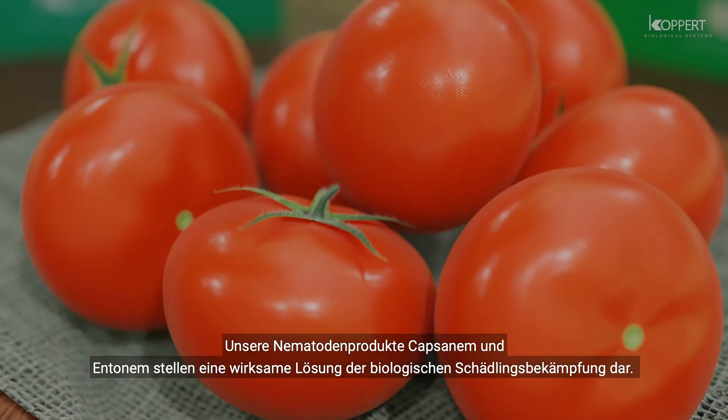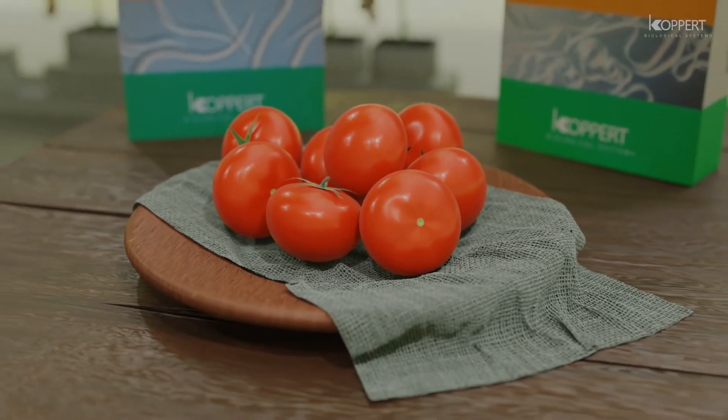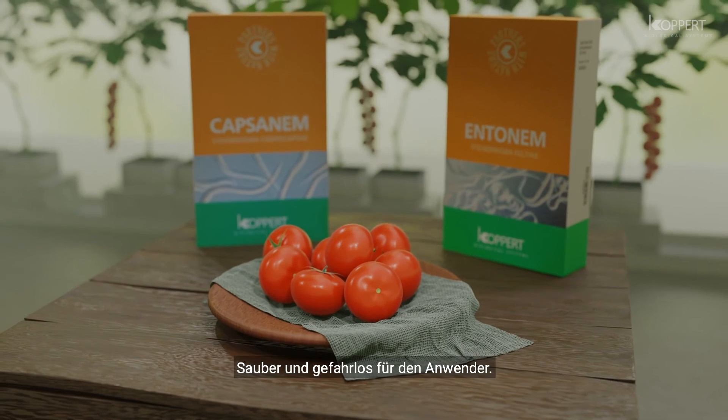Capsanem and Entonem showcase how nematodes give you a robust biocontrol solution for sustainable production, leaving no chemical residue, with no chance of pests developing resistance, and safe to use.